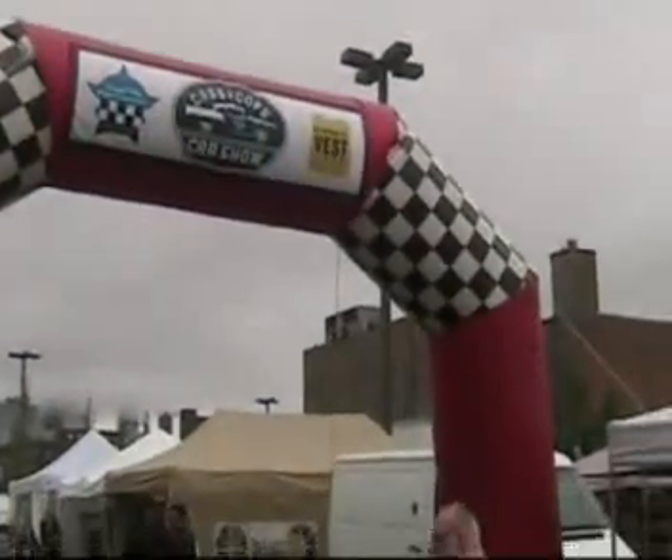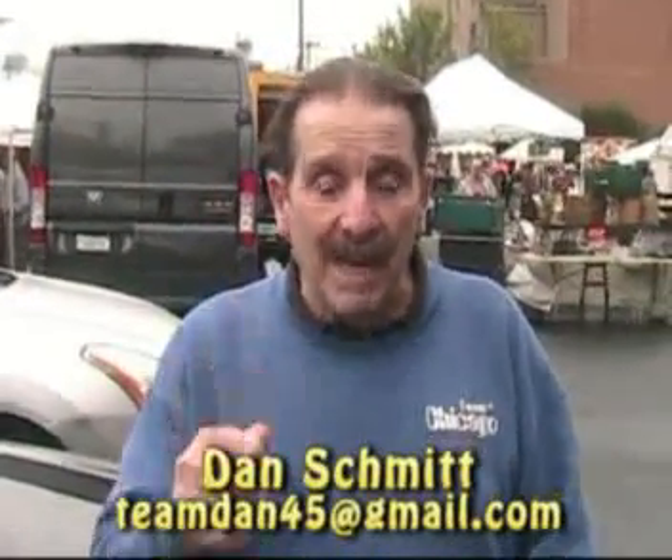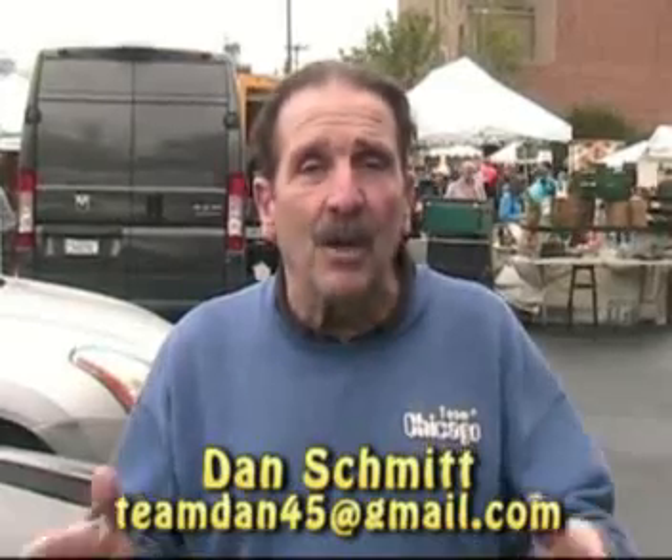So we're going to talk to some of the people here, look at some of the bikes, and I think this is going to be a pretty good clip on YouTube. Don't forget my email, teamdan45 at gmail.com — let me know what you think of this clip and this show in Chicago.